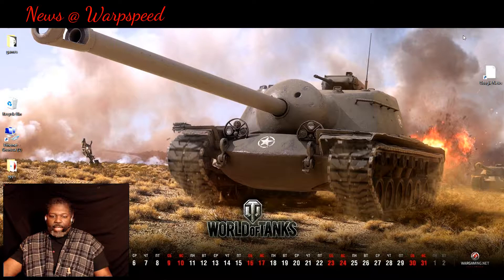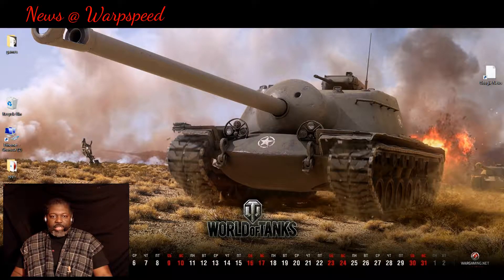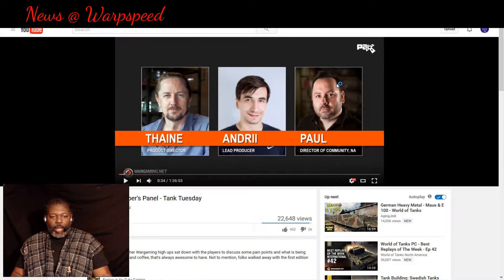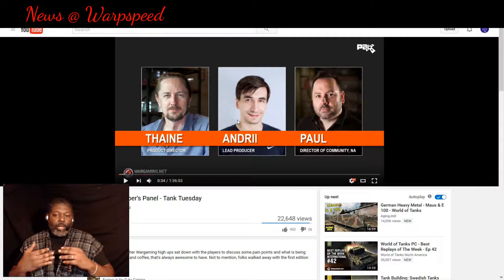Normally this is where I would end it, but I have a special treat right now. They just did a developer panel with two of the major people here, including the Communications Director for North America, Paul. They went through some things — I'm going to put a link in the description — that people really need to know about. I'm just going to give the highlights.